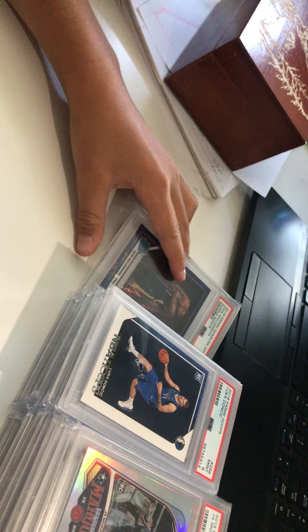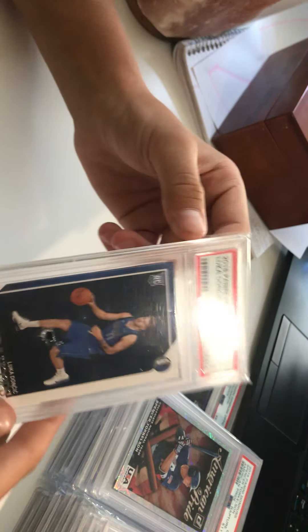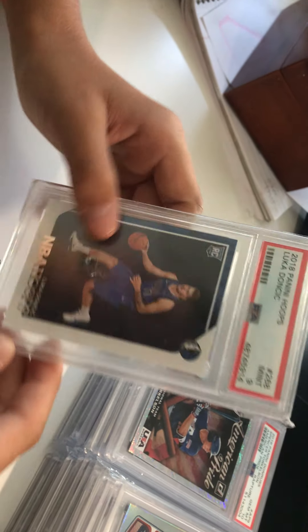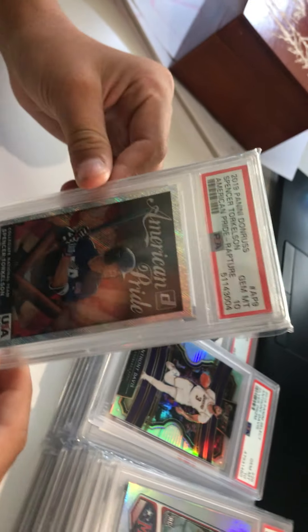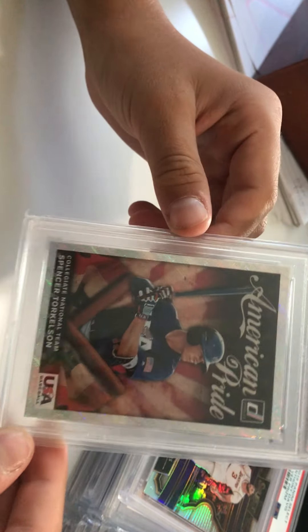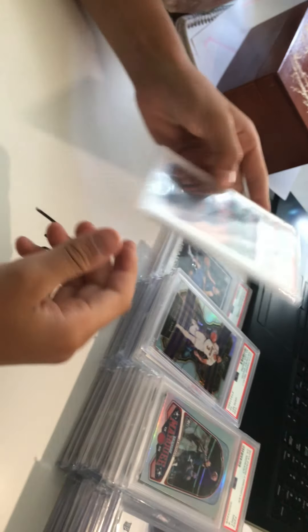Next up we got a Luca Doncic PSA 9 NBA Hoops rookie. This is a pretty clean card — long-term hold, got this for about 125 on eBay. Next up we got a Spencer Torkelson PSA 10 American Pride Donruss rainbow foil. This is a very long-term hold.